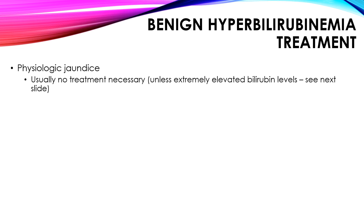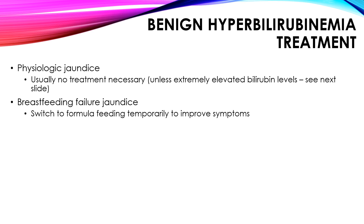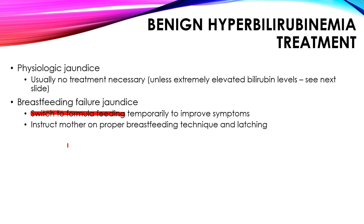Now, benign hyperbilirubinemia treatments. For physiologic jaundice, usually no treatment is necessary because bilirubin levels are not elevated to a level that risks kernicterus. Only if the baby is premature do you worry about lower bilirubin levels. For breastfeeding failure jaundice — since the baby is not getting adequate nutrition due to breastfeeding difficulties and increased enterohepatic cycling — you do need to switch to formula feeding. After the breastfeeding technique is fixed and mom and baby breastfeed properly together, you can switch back. But for now, use formula until symptoms resolve.